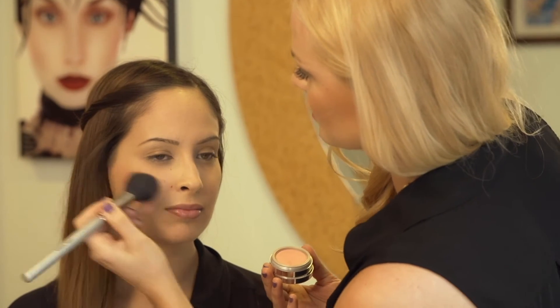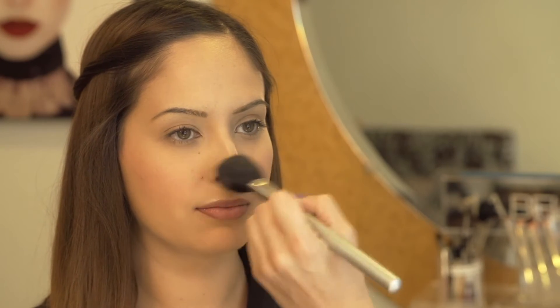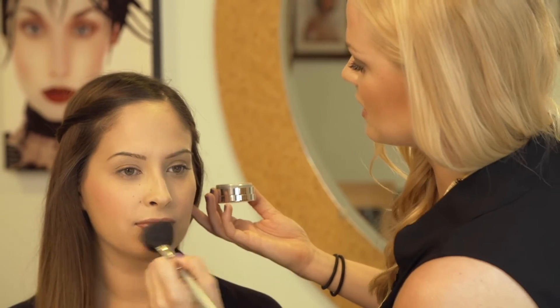I'm going to dab the brush lightly, and we're going to first start by applying on the cheekbone, taking it up on both sides. Just dab a little bit on the nose and a little bit on the chin. The reason why we hit all of these points is because naturally when the sun hits, it comes down, and that's where we would absorb color anyway.